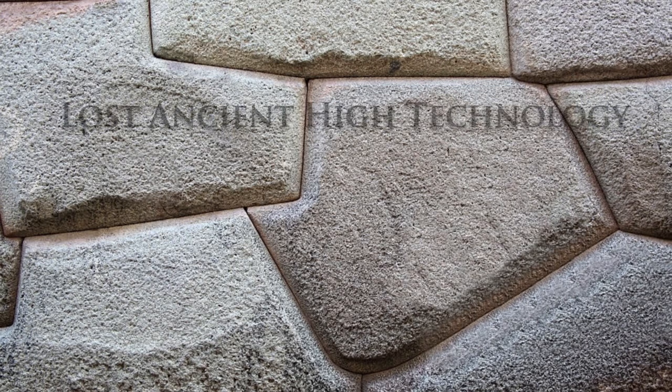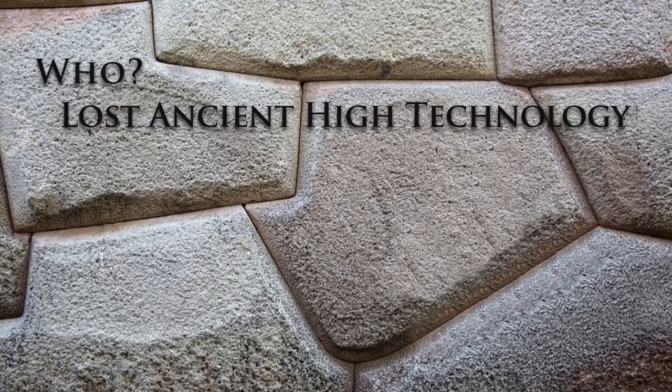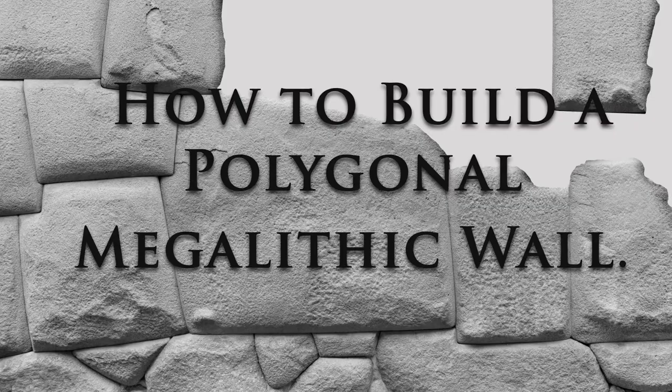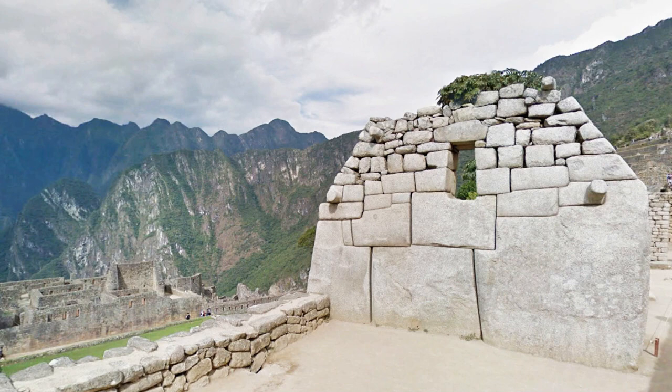YouTube has a lot of videos about lost ancient high technology, but the who and how are usually not answered. I decided to create this video that illustrates at least one how on at least one lost ancient high technology topic: how to build a polygonal megalithic wall — because you might want to build a stone wall without mortar that will last 13,000 years, resist roots, stand up to Peruvian earthquakes, and yet look really cool too. I doubt that you have all of these tools, but this video will illustrate the tech and the technique.